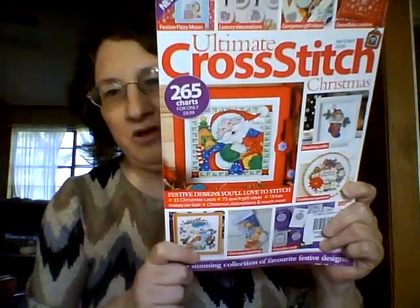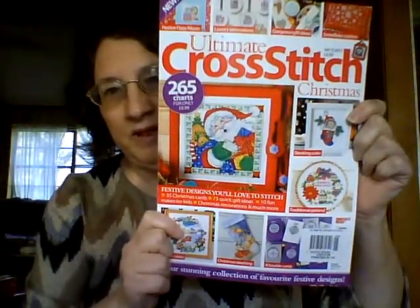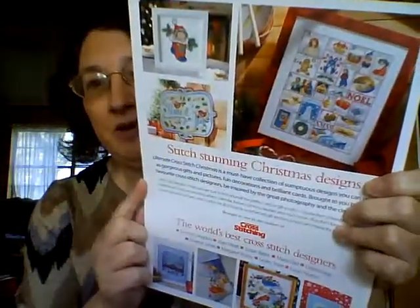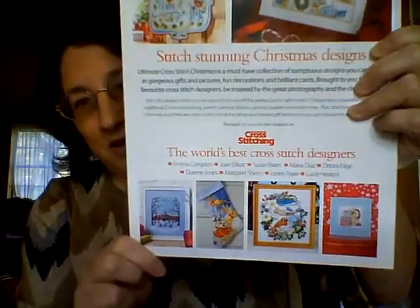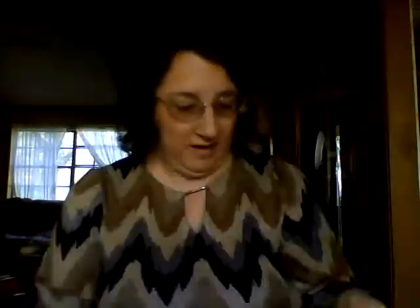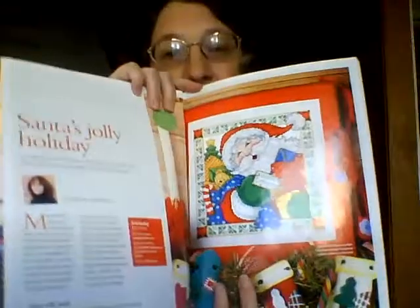The last thing I got was the Ultimate Cross Stitch Christmas — it has a Joan Elliott design on the front which is what made me want to grab it. It's got some other cool designs including an Alphabet Christmas and an Emma Condren design. I found this one at Joann's.